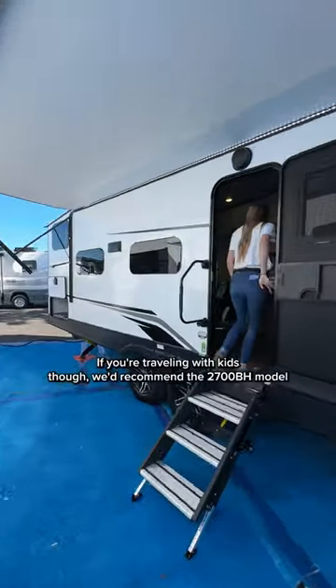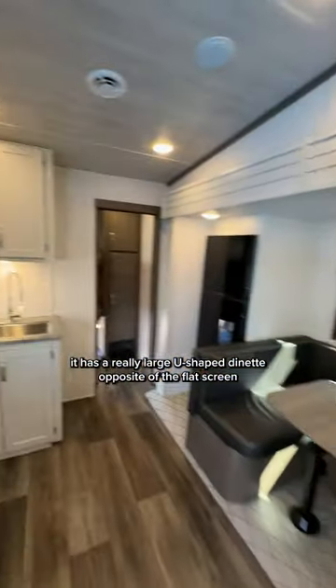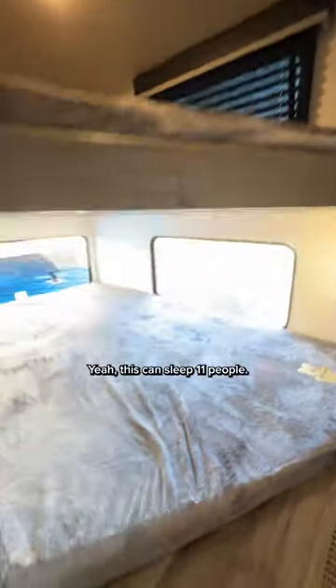If you're traveling with kids though, we'd recommend the 2700 BH model because while it does have the same size bedroom and bathroom, it has a really large U-shaped dinette opposite of the flat screen TV and kitchen, and in the back they have three queen bed bunks. This can sleep 11 people.